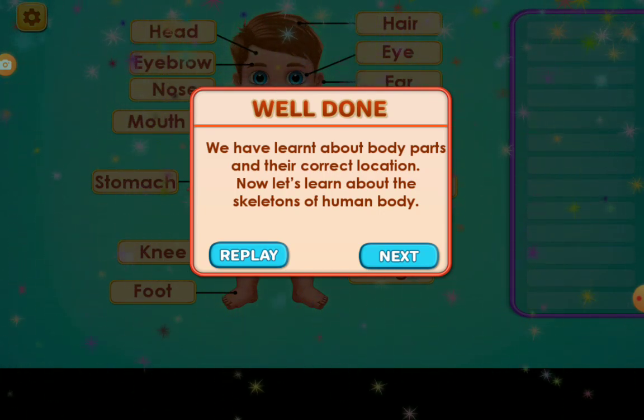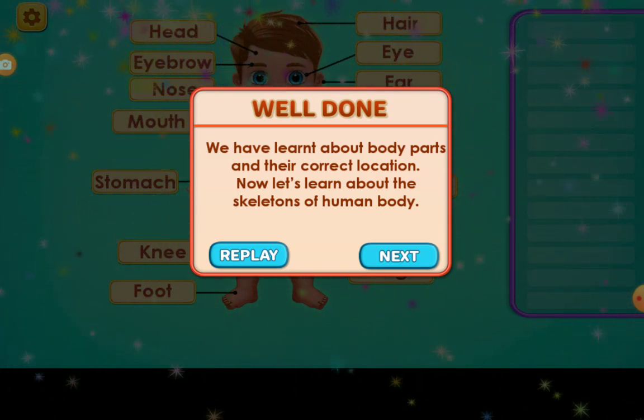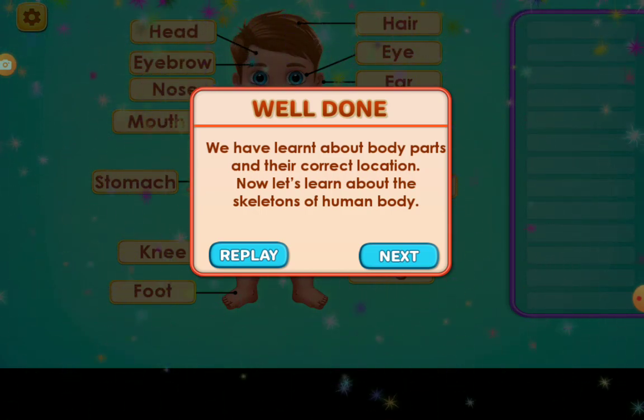We have learned about body parts and their correct location. Now let's learn about the skeletons of the human body.